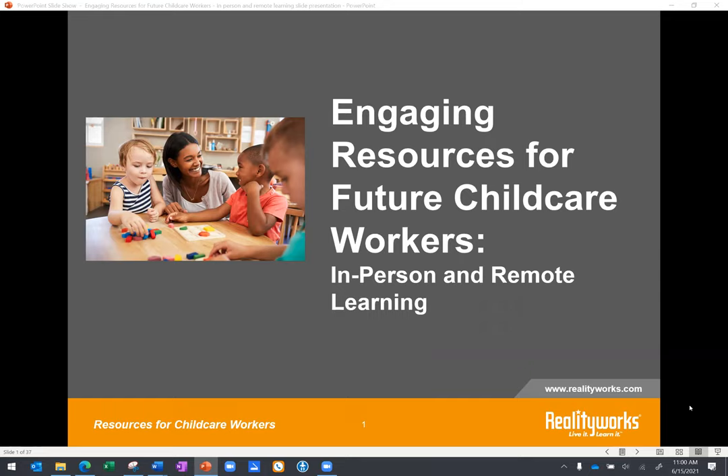Before we get started, I do want to cover a couple things. Today's presentation is being recorded, and all attendees will receive a link to that recording as well as a copy of the PowerPoint slides that Denise goes over. We will also be sending along a certificate of completion — you will see that email in your inbox within 24 hours after the presentation.